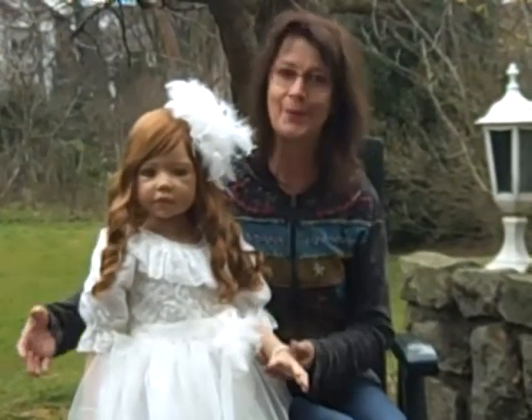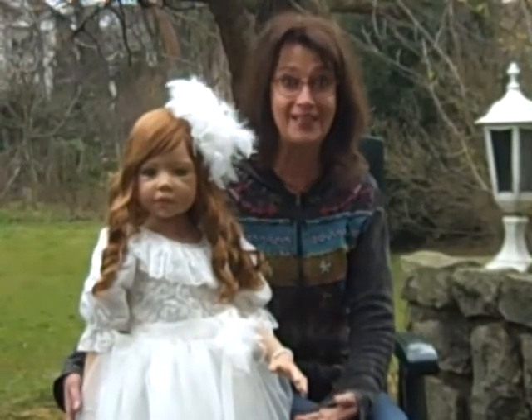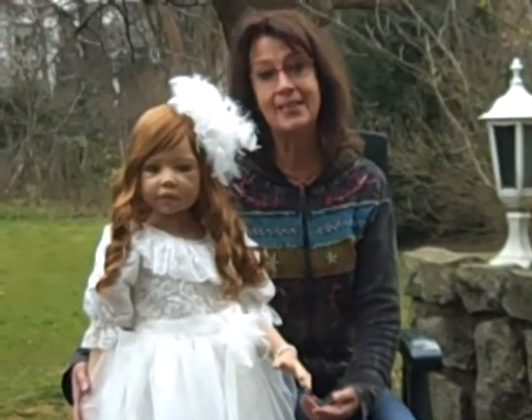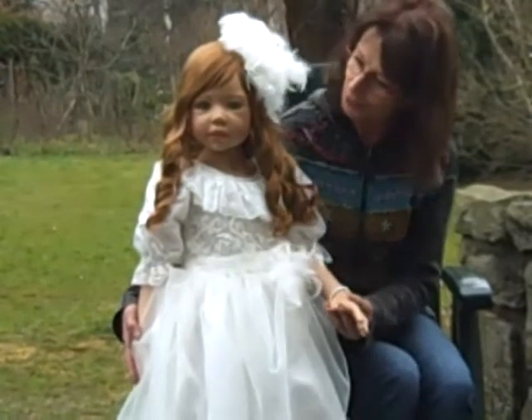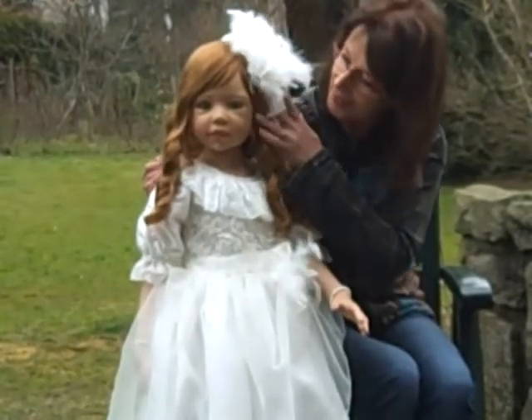Look here — wrists, elbows, knees — and she is able to sit and to stand. I think she is 5 or 6 years old, and she has a very cute face.